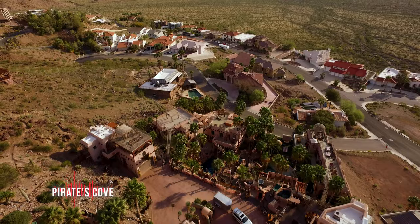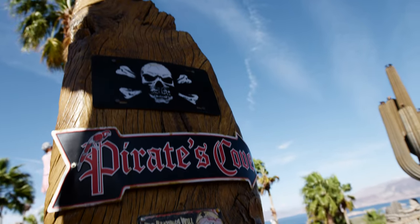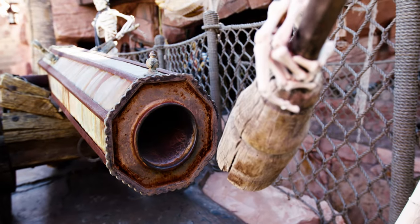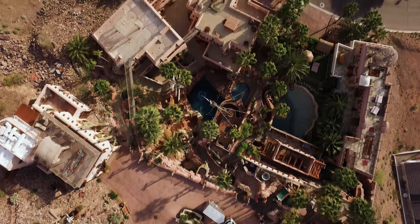Ahoy matey! It's no coincidence I'm wearing a Pittsburgh Pirates hat today, because you're about to see the most amazing backyard pool. This house is located in Boulder City, Nevada, and it's 30,000 square feet of just everything pirate. It's insane.